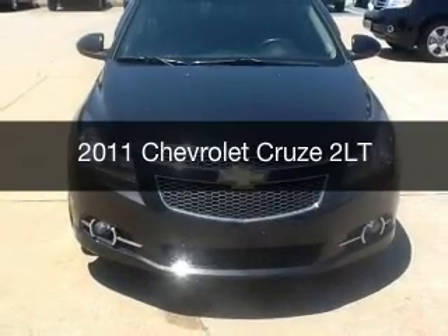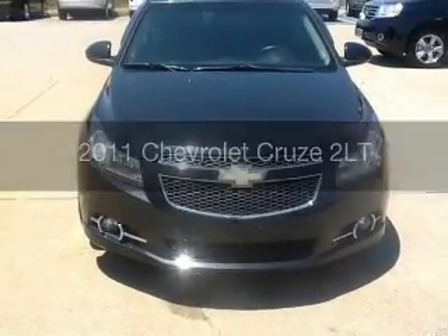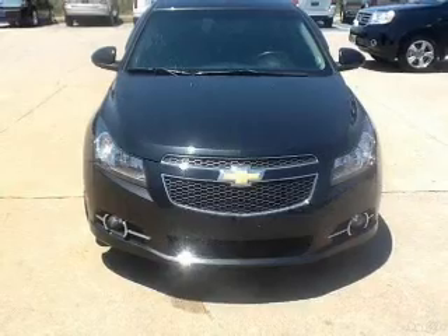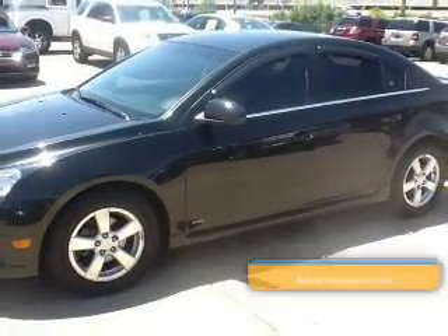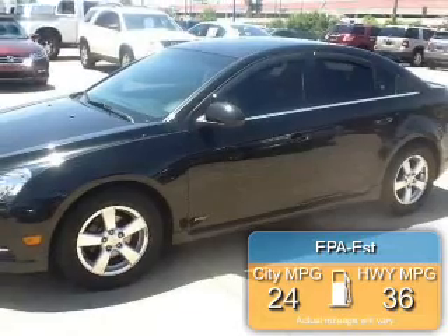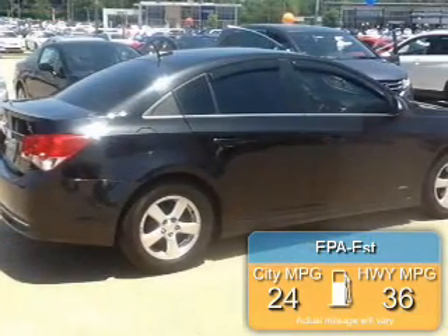This is a used 2011 Chevrolet Cruze, powered by front-wheel drive, a four-cylinder engine, and a six-speed automatic transmission. Great fuel efficiency saves you money by requiring fewer trips to the gas station.